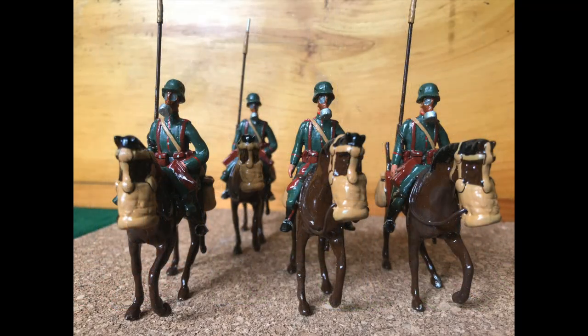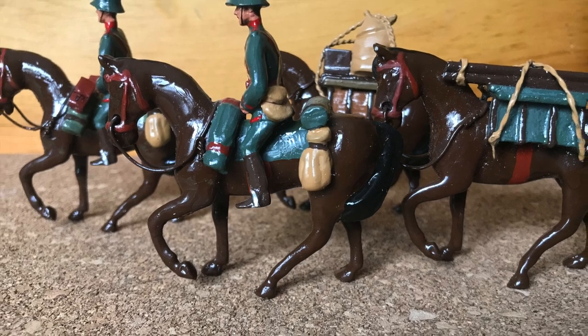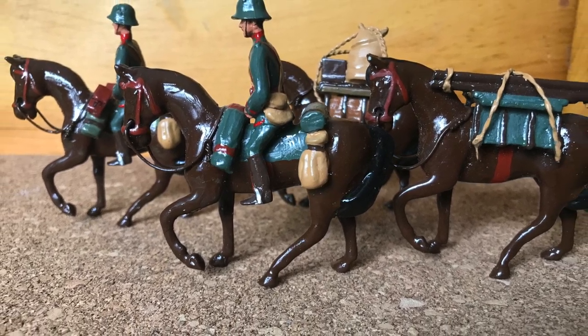So there you are — it seems you never know what you have or why until you do an inventory. Until next time, keep collecting.